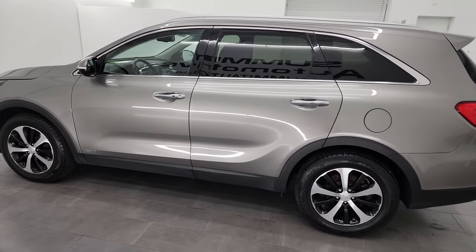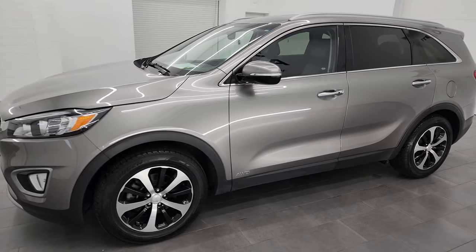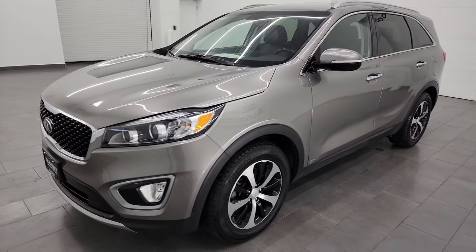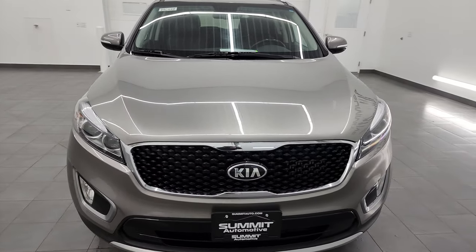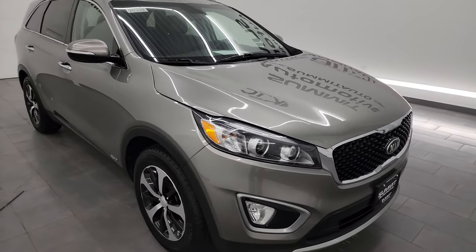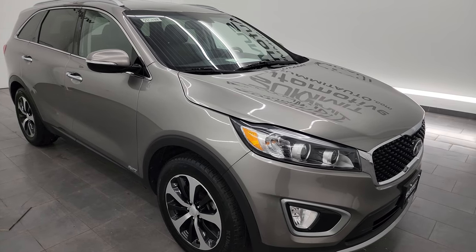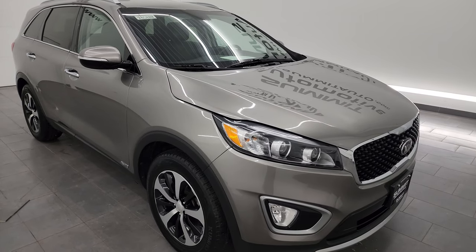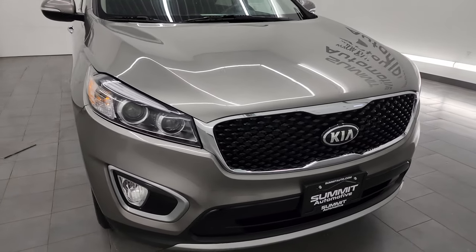This 2016 Kia Sorento has the 2-liter turbocharged four-cylinder engine that puts out 240 horsepower, paired up with the six-speed automatic transmission. This vehicle has been fully safetied and inspected by our service shop, has a fresh oil and filter change, all the fluids have been checked and topped off, and this vehicle is 100% ready to go — super clean for the age and miles on it.